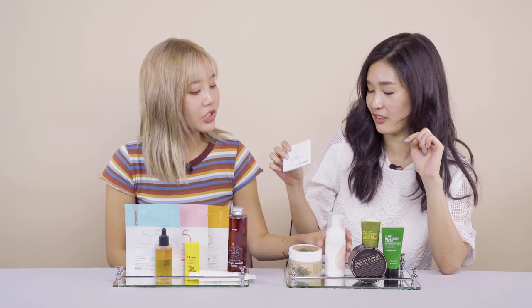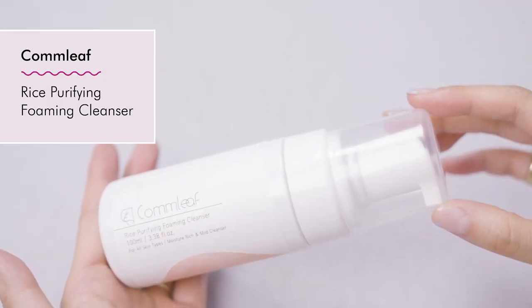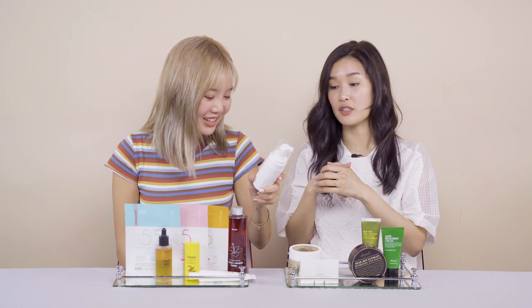Another great product for oily skin types — or you should follow the cleansing balm with a water-based cleanser, you know, the double cleanse. Let's talk about the rice purifying foam cleanser. It has a nice pH of 5.5, which is great for sensitive skin, and it also has rice water extract and glycerin. Overall, I had a great experience with the entire double cleanse routine from Komleaf. It's approved by Charlotte Cho — you are the double cleansing queen.